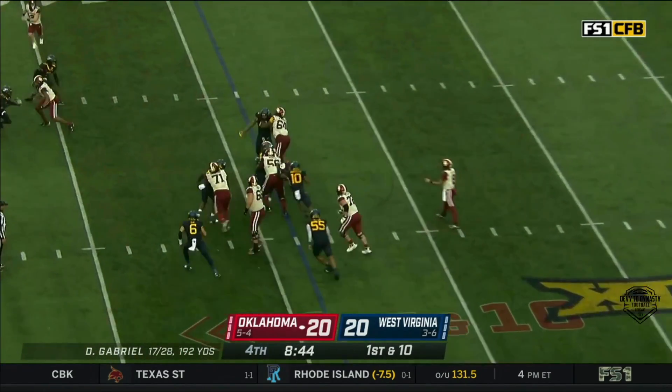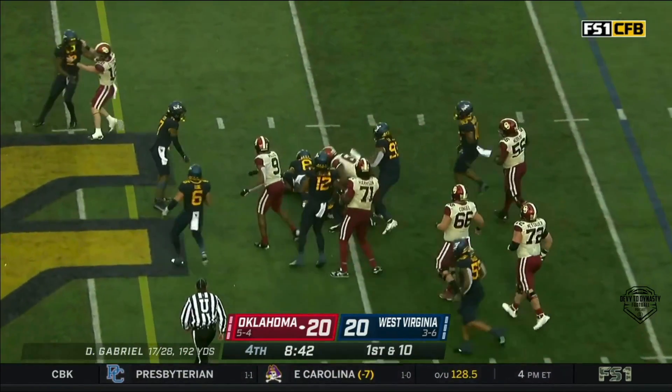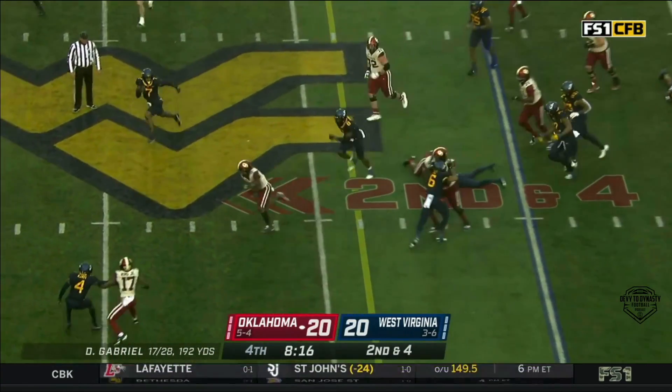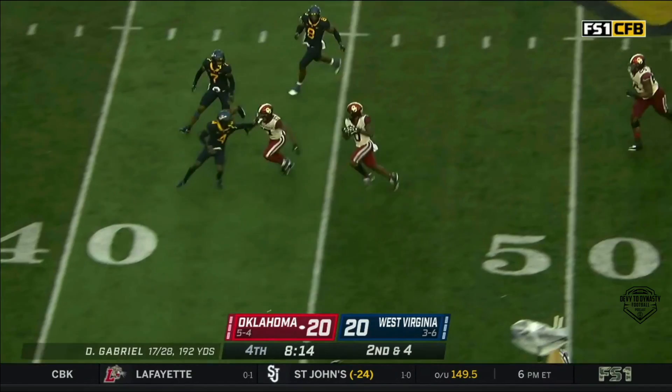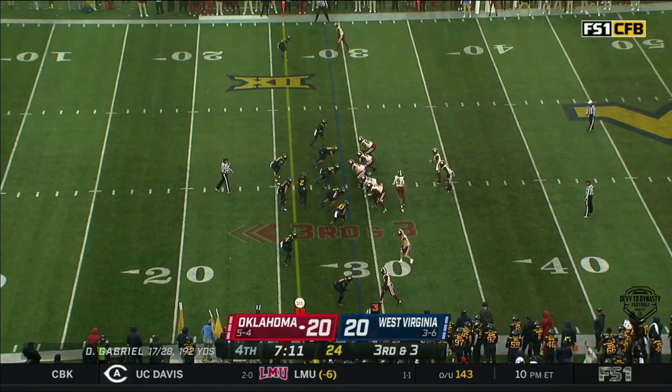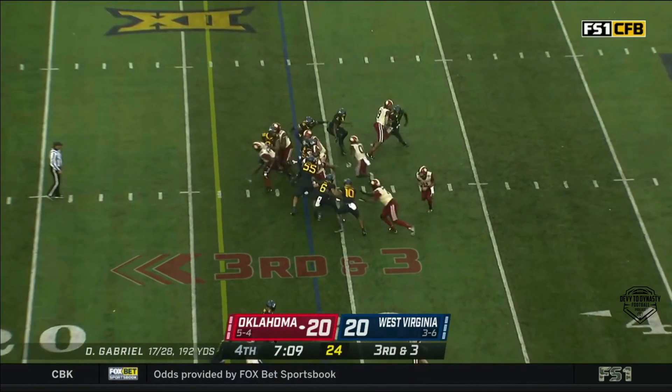First down for the Sooners. Three plays this drive, three runs. We said Eric Gray had rushed for over 100 in four straight games — he might hit 200 today. Shifty again into plus territory, and they give it to him.